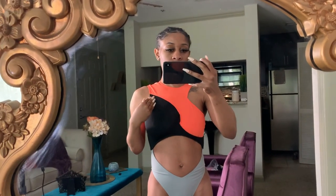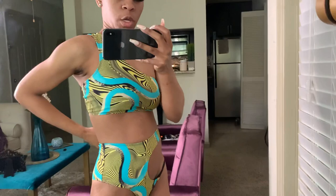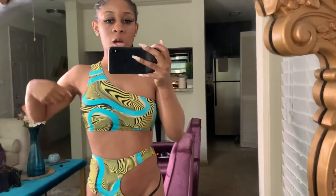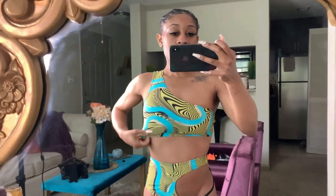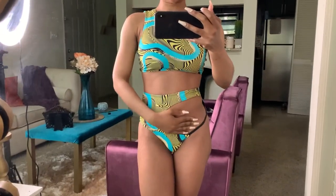This is swimsuit number three, also five dollars. They have cute swimsuits for really cheap and the material and quality is good. I really like this one, especially since it was just five dollars. I didn't want to keep getting one-pieces, so this is a two-piece with a design and one strap on the side. I wish the strap was on my right side — something about my right side since I'm right-handed. I really like the open part on the bottoms.